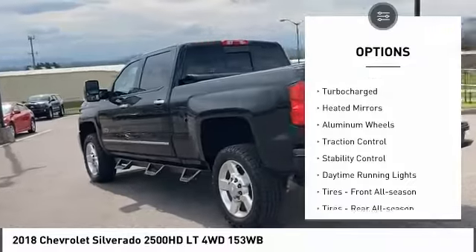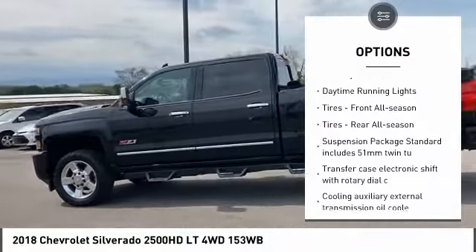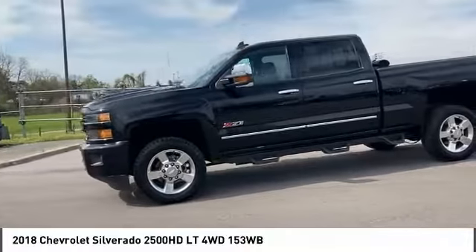4-wheel drive, tire pressure monitor, turbocharged, heated mirrors, aluminum wheels, traction control, stability control, daytime running lights.